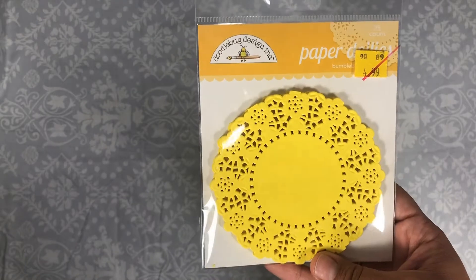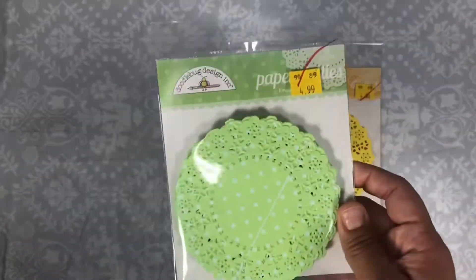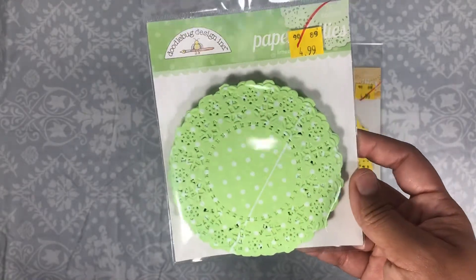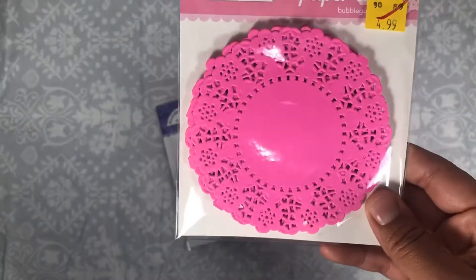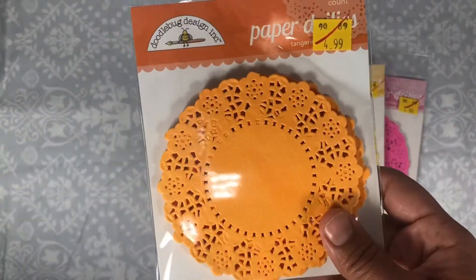I did find some Doodlebug doilies — I found this bright yellow one, this kind of bright mint green one, and then purple with white polka dots, bright pink, and orange.